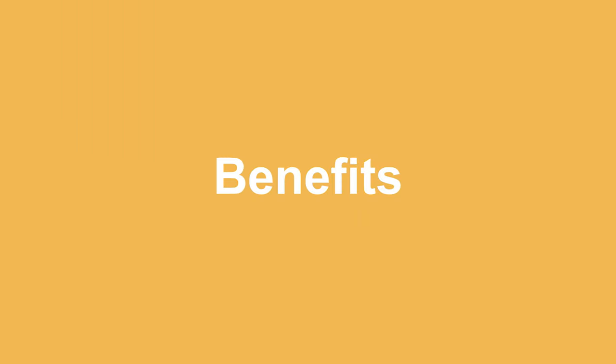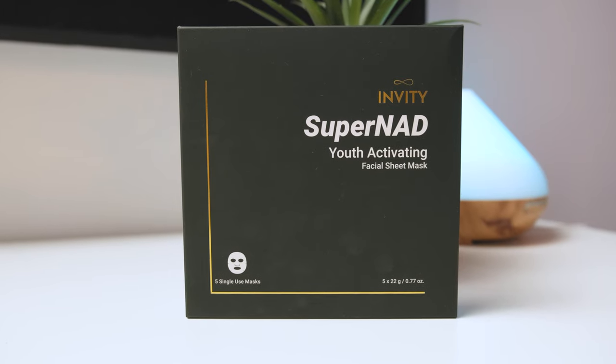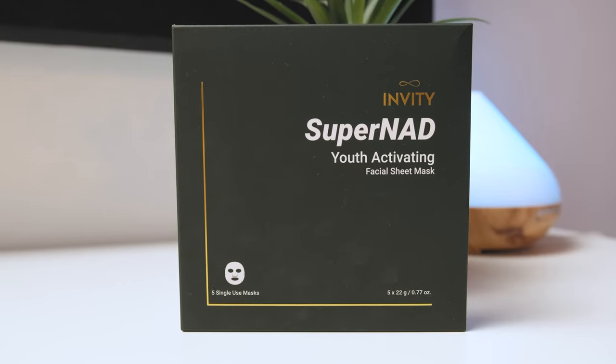From lifting your skin to repairing it, it does it all. Before we talk about my experience, let's check a few amazing benefits you can expect from this product. The Super NAD Facial Mask is a great addition to your skincare regime as it diminishes all your pores and fine lines. Specifically designed to make you look younger, it will add a touch of smoothness to your skin. Here are the four fundamental changes the NAD Facial Mask will bring to your skin instantly.